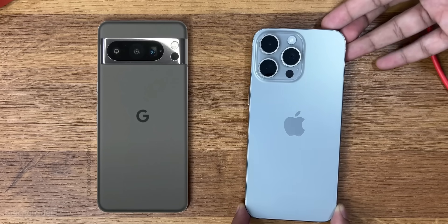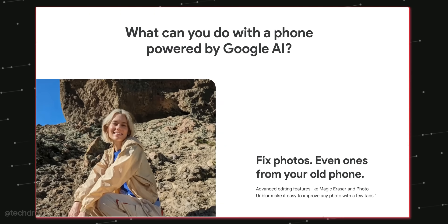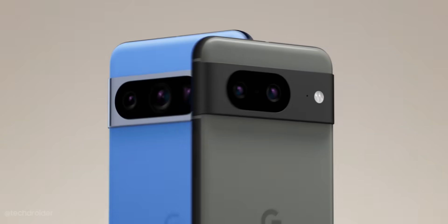This is the Pixel 8 Pro and you guys can book it right now in the US, India and Europe. There are some great discounts and offers going on which may make you fall for this device. Meet Google Pixel 8 and Pixel 8 Pro.